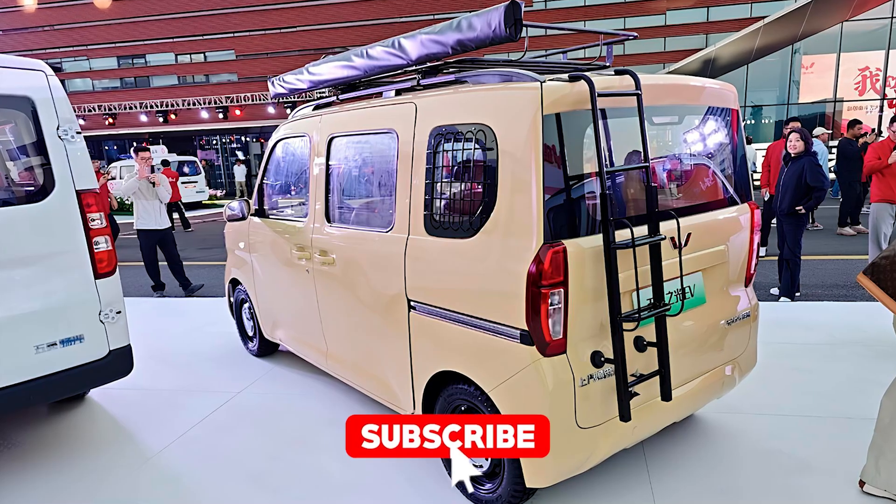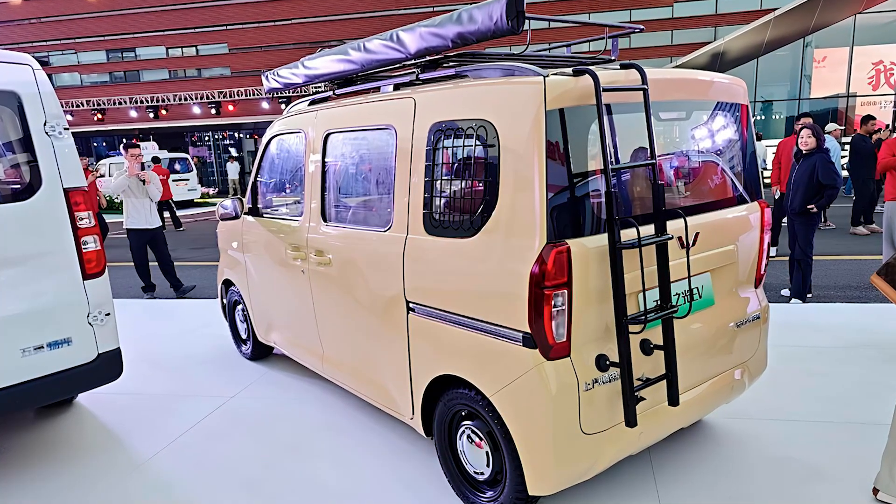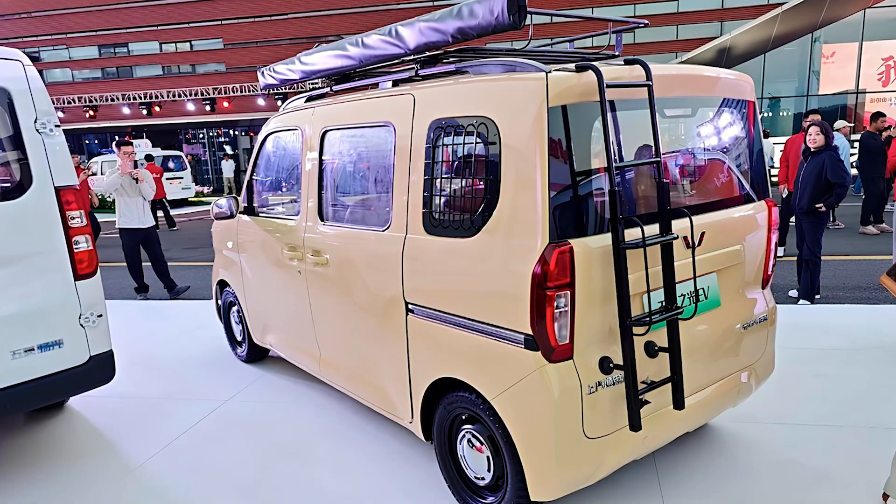But before you rush out to buy one, hit that subscribe button. You don't want to miss the coolest, most budget-friendly rides on the market. We're only getting started.